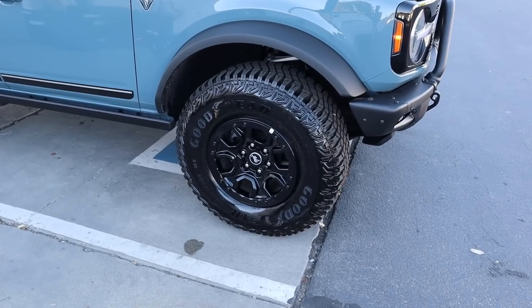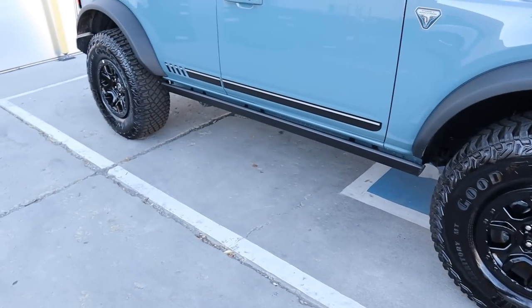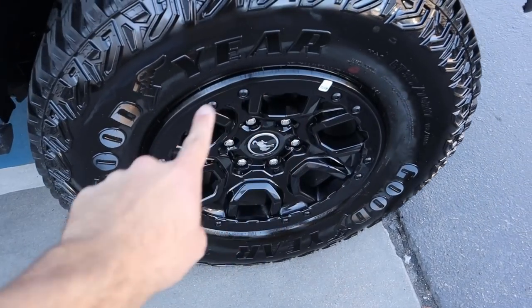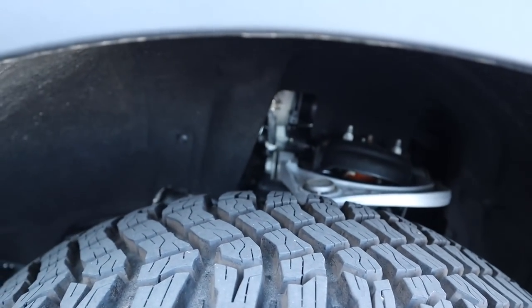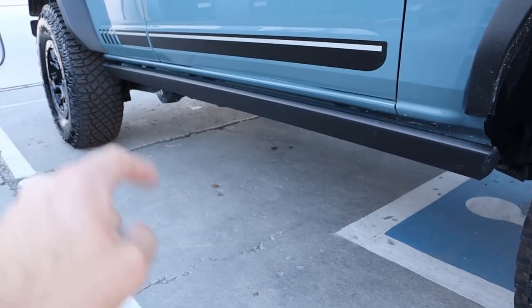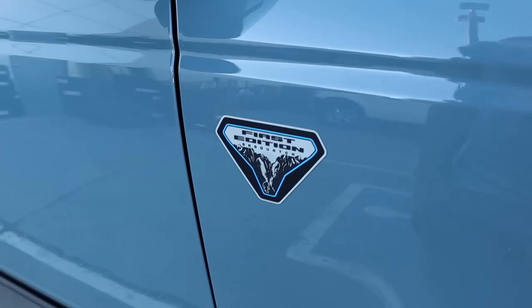Coming around the side, we've got 17-inch wheels with 35s in the front and rear. These are the beadlock-capable wheels — you can see the little rivets in them, they look absolutely fantastic, and you can see just how aggressive the tires are. Got the independent front suspension right there, protection along the side, a First Edition decal, and a First Edition Sasquatch badge.